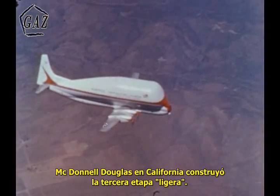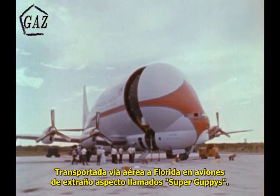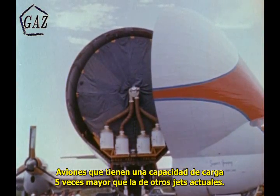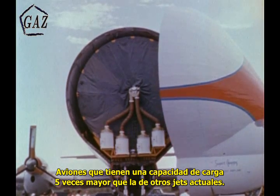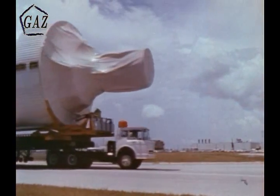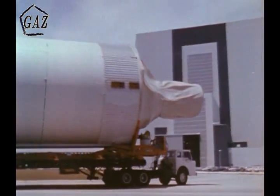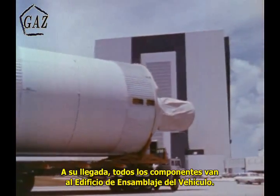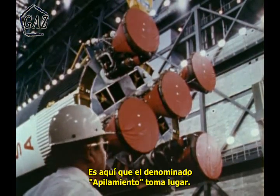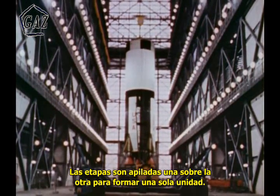McDonnell Douglas in California, builders of the lighter weight third stage, flew their hardware to Florida by strange looking planes like these called Super Guppies — planes with five times the carrying capacity of most present jet transports. As they arrived, the various components were placed inside the Vehicle Assembly Building. It is here that the so-called stacking takes place, rocket stages placed one upon the other to form a single unit.